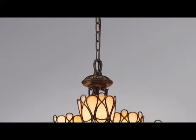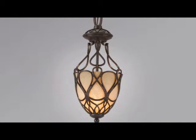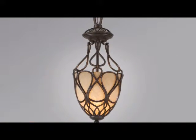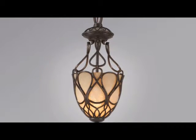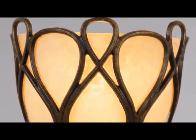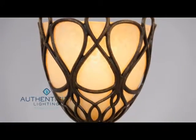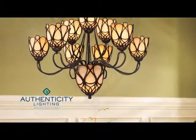The oversized canopy plus quick links and little or no assembly make for ease of installation. Each ceiling-hung fixture includes 8 feet of matching finish chain and 12 feet of wire for ceiling heights of 8 to 20 feet. This Authenticity Lighting collection is available only through Authenticity Lighting Certified Exclusive Dealers.